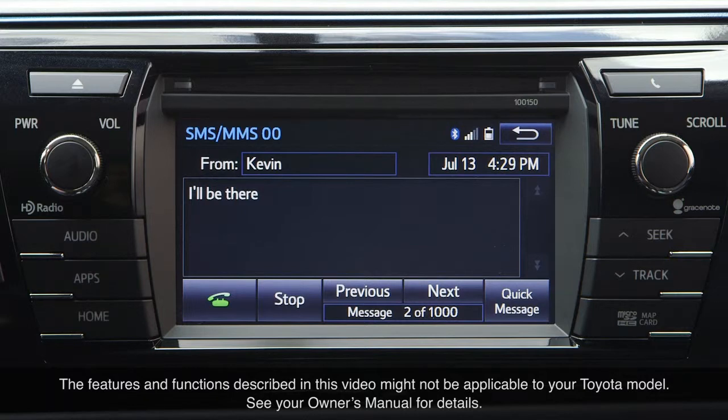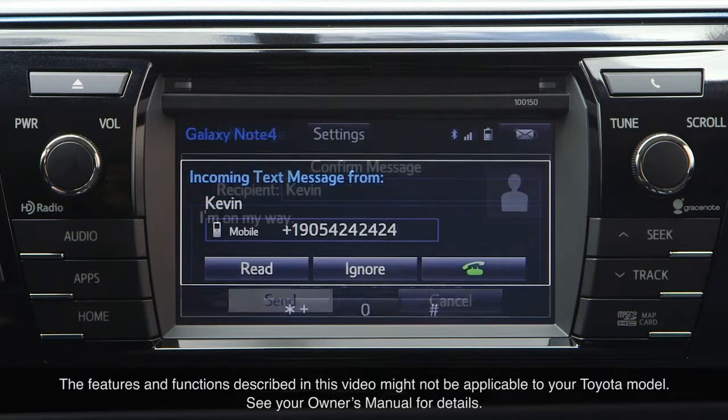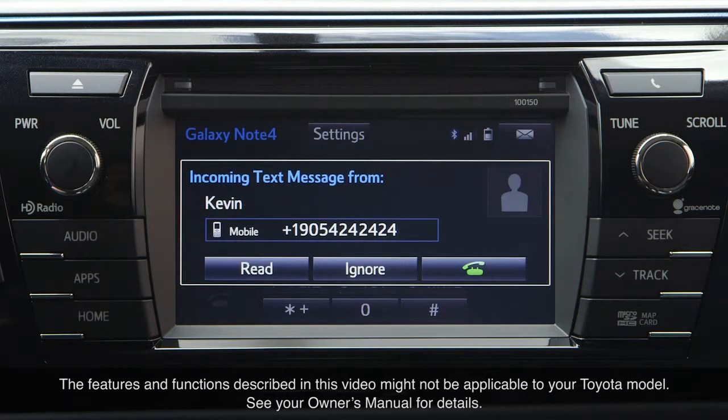Many Toyota vehicles come standard with Bluetooth wireless technology, with some systems enabling the driver to send and receive text messages and emails through their display audio system.